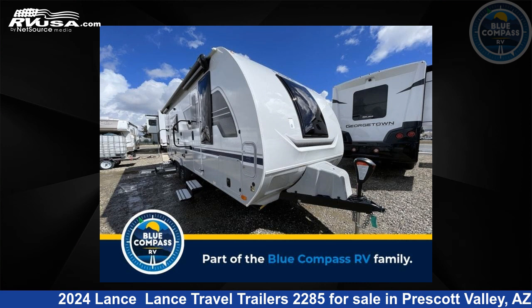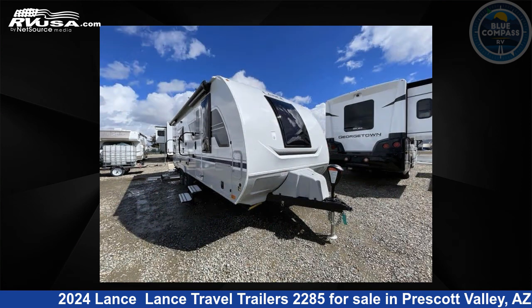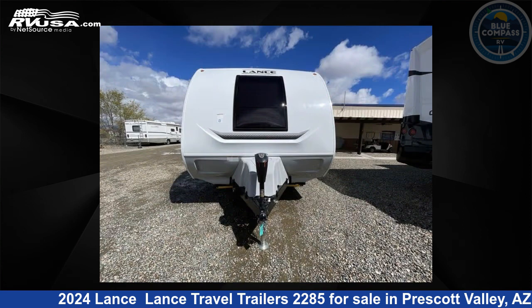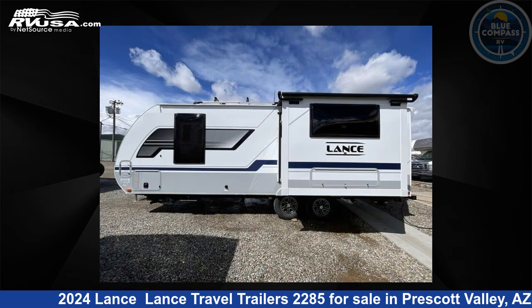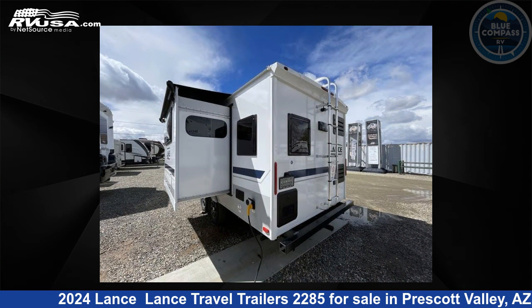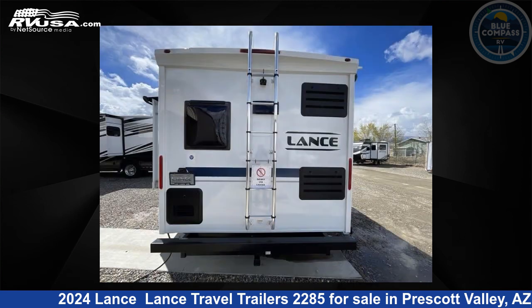This 2024 Lance 2285 travel trailer RV is located in Prescott Valley, Arizona 86314, and is offered for sale by Blue Compass RV Prescott Valley. Click the link in the video description to visit RVUSA.com and see more photos as well as the current price.